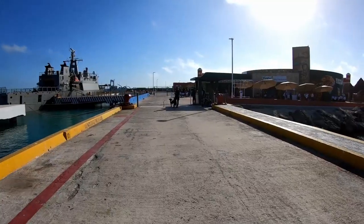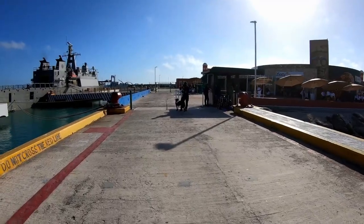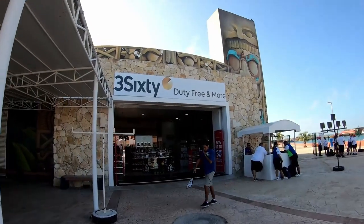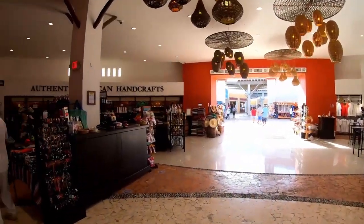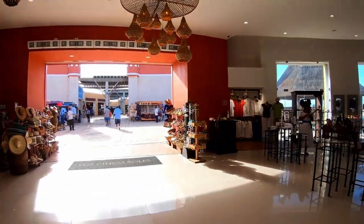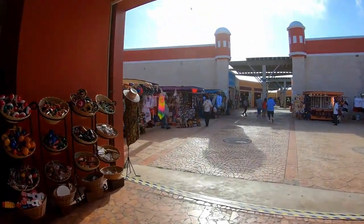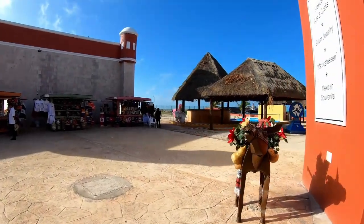The first thing you have to do is go through security, and the dog is going to sniff any bags that you have. So don't have anything you're not supposed to in your bag. The first thing they have you do is walk in through the duty-free shop — always lots of shopping. We've toured through the Progresso cruise port before, but just to give you an idea: Progresso is very, very small as far as the cruise port itself goes.